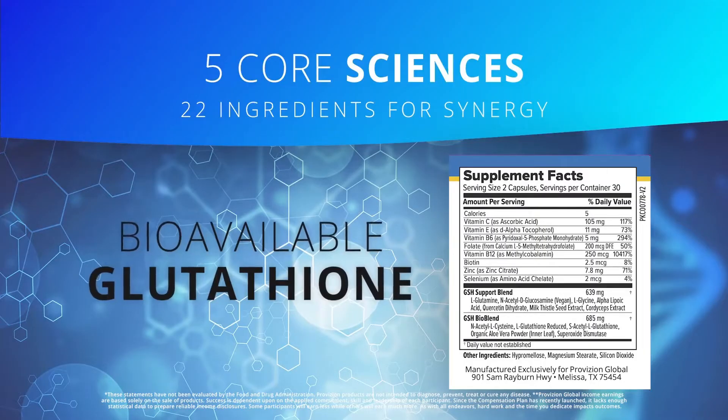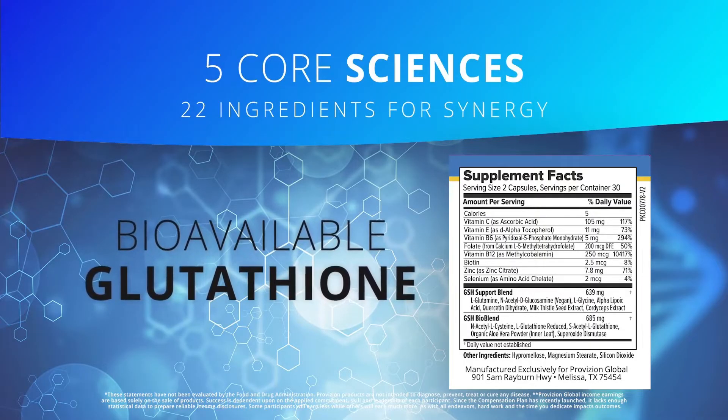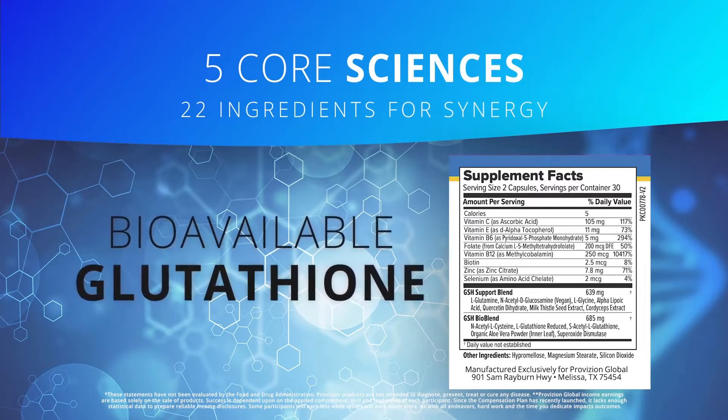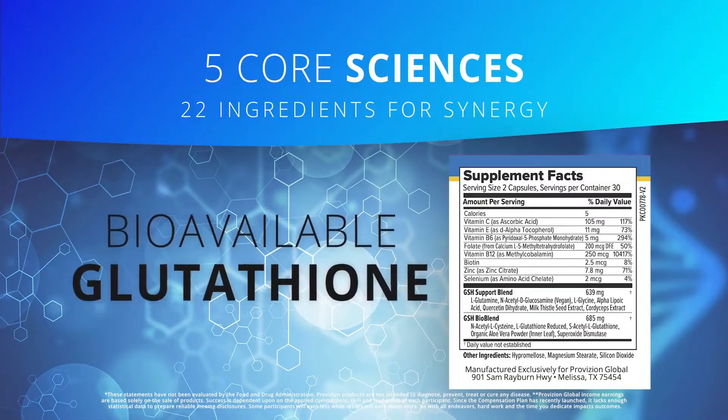Number two is bioavailable glutathione. We've included a more bioavailable form of glutathione that may pass through the digestive tract safely, potentially increasing the readily available stores of glutathione to support the body's natural defenses. This is actually a fermentation-based technology and is new in the last few years.